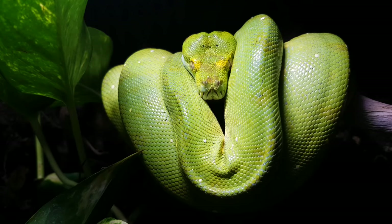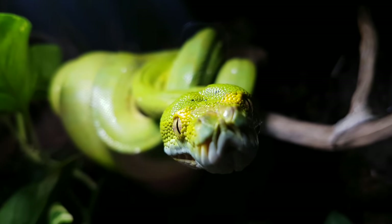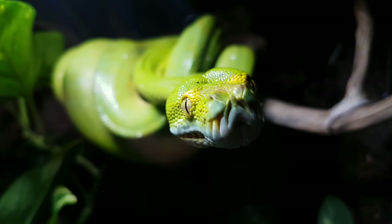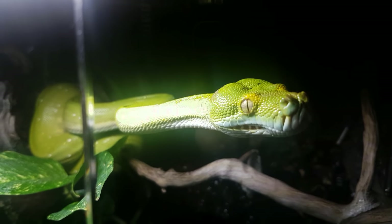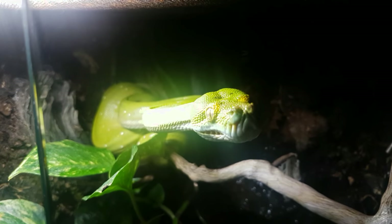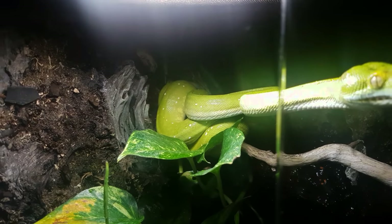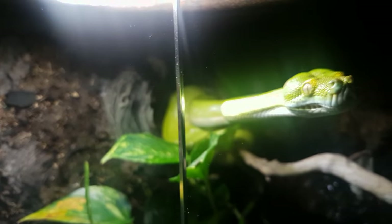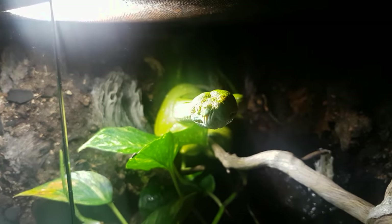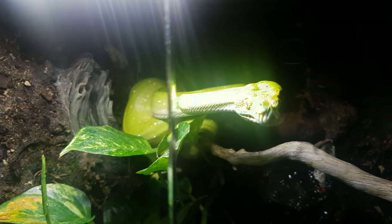Don't let that cute derpy face fool you - it looks like he just wants to come out and play, but guaranteed if I open that tank and put my hand in, it's going to get bitten. For those of you who don't know, green tree pythons actually have the largest teeth of any non-venomous snake, so a bite from one of these is not pretty. I've been tagged once by this snake - on the chin - and it's not a pleasant experience. It's not going to kill you, there's nothing serious, it's just not very nice.